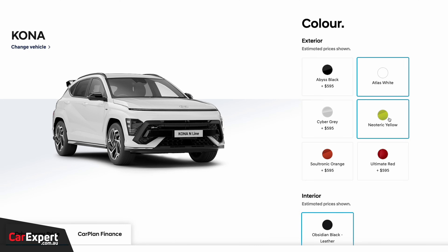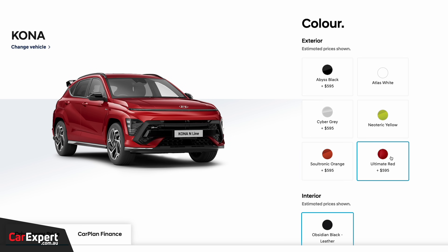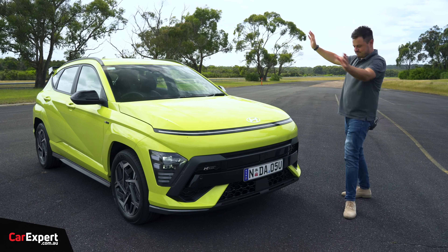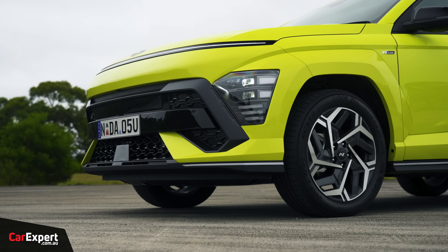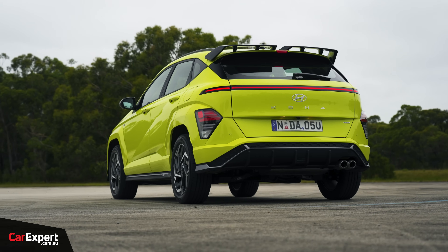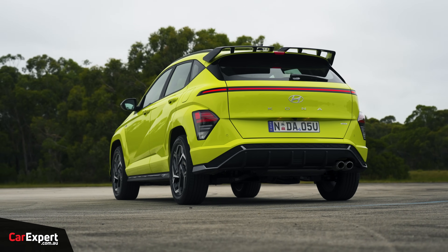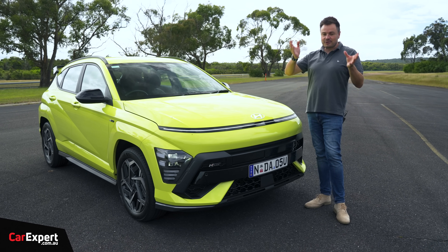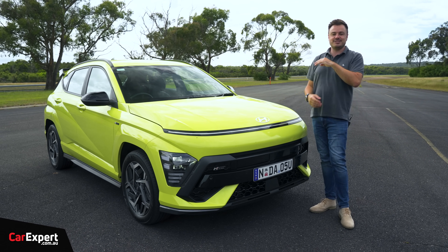So let's talk about the design. Solid colors are free of charge; optional colors are just under $600. This is an out-there design. I've seen a few of these on the road now and it really stands out, especially in N-Line trim. You cannot accuse Hyundai of making boring-looking cars at the moment. Whether you like the look of them or not is probably a different question, but styling is subjective, so that's entirely up to you.